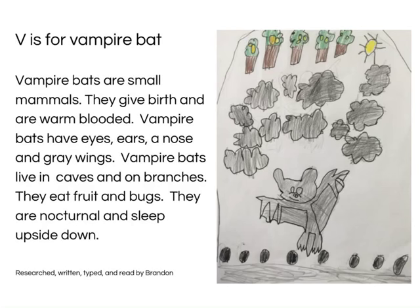V is for Vampire Bat. Vampire bats are small mammals. They give birth and are warm-blooded. Vampire bats have eyes, ears, a nose, and grey wings. Vampire bats live in caves and on branches. They eat fruit and bugs. They are nocturnal and sleep upside down. Research, written, typed and read by Brandon.